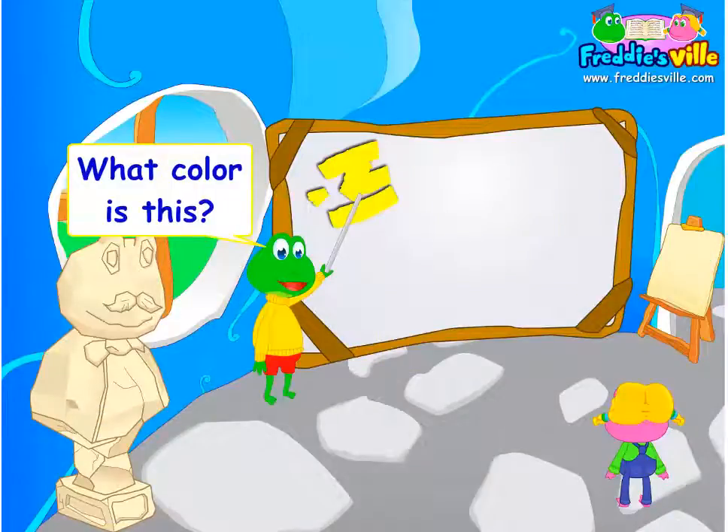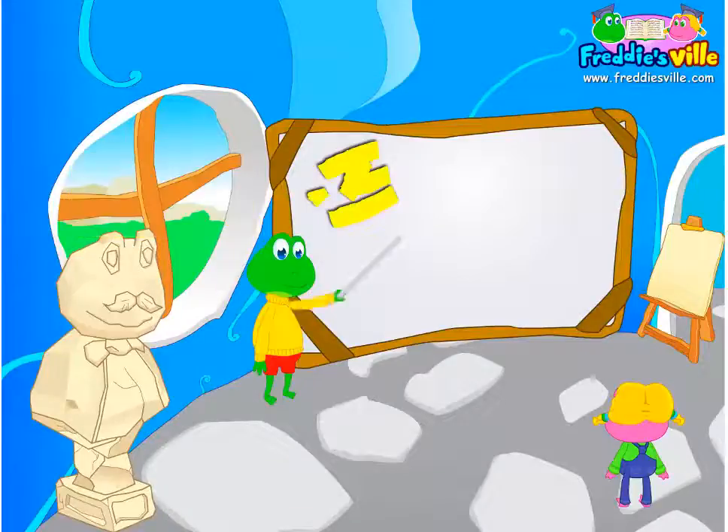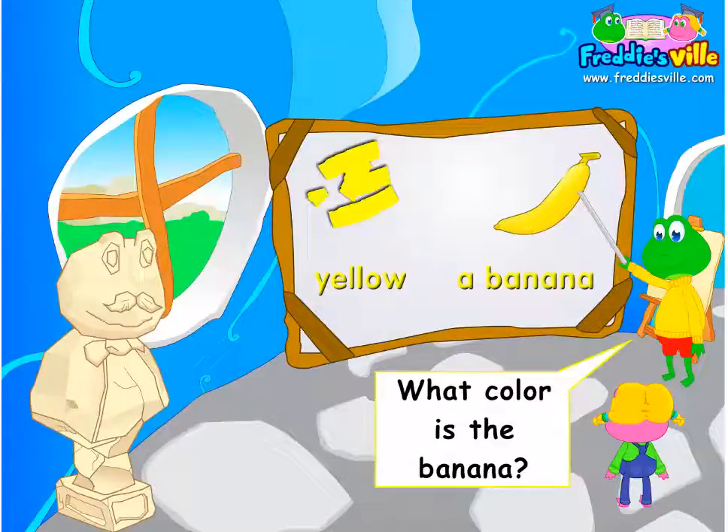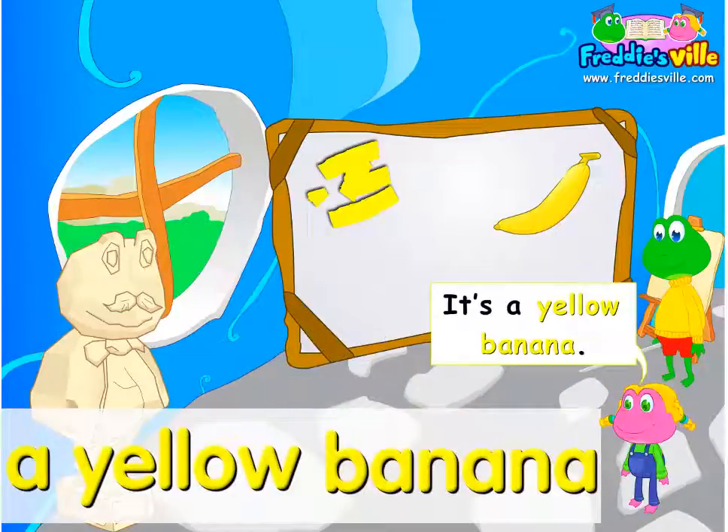What color is this? It's yellow. What color is the banana? It's a yellow banana.